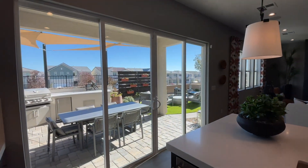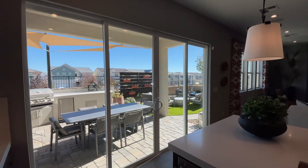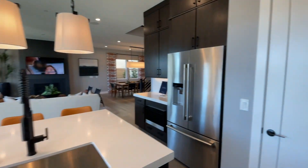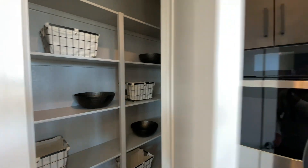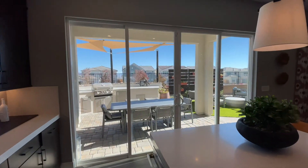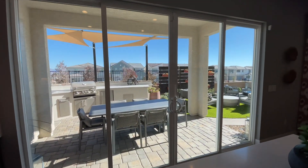Beautiful open floor plan — you have tons of natural light coming in through those doors and the windows by the living room. This is going to be your pantry, so some shelving there — standard pantry. You do have an option here for the slider; you can have a 12-foot stackable glass slider, which is a pretty popular option.